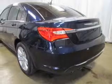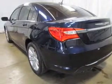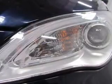Keyless entry, power door locks, power windows, cruise control, an AM FM stereo with a CD player, satellite radio, power mirrors. And for your peace of mind the following safety equipment is included: front ventilated disc brakes.